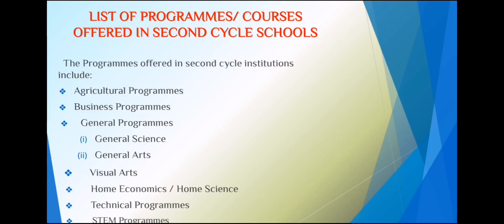Here is a list of programs or courses offered in second cycle schools. First, agricultural programs. Then business programs. General programs include general science and general arts — general arts being the most preferred course. Visual arts is also offered in senior high, as well as home economics (or home sciences), technical programs, and STEM programs.